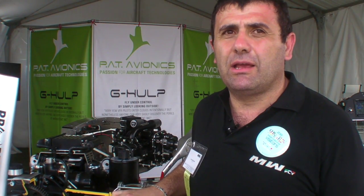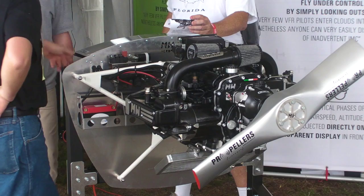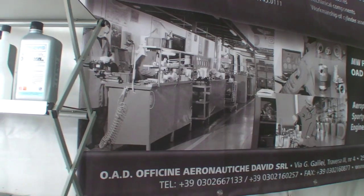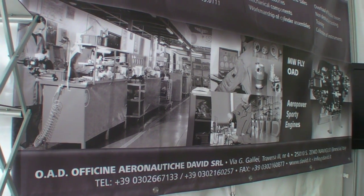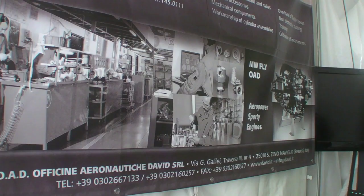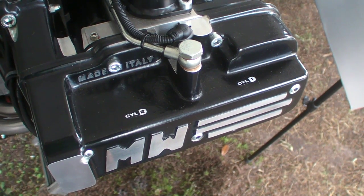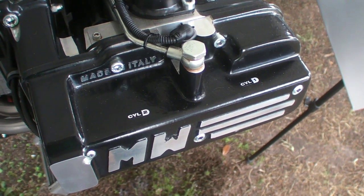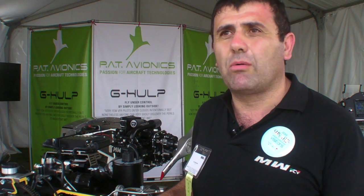MW Fly was founded in 1995 and is an engineering company that works with the main manufacturers involved in car and motorcycle development. We have actually produced 75 engines. We started production at the beginning of 2011, and so this is our first time in the U.S. — the occasion to present our new engine.